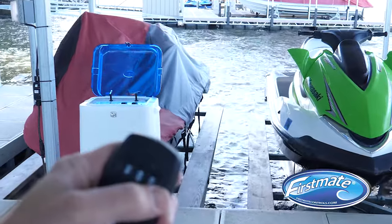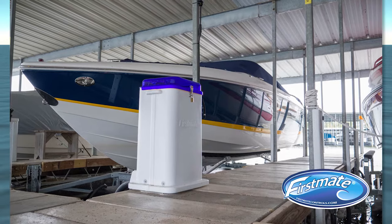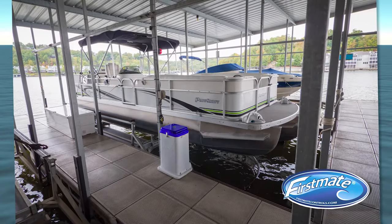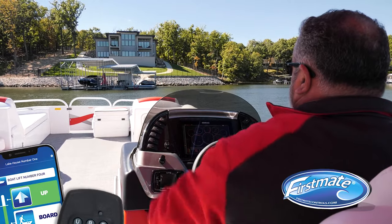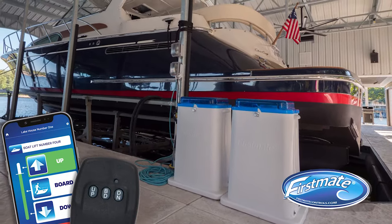There's no more climbing up into the boat or hanging onto the dock, making it easier for everyone to safely get themselves and their belongings in and out of the boat. Once you hit the water, another simple tap on your remote or smartphone returns your lift to the up position.